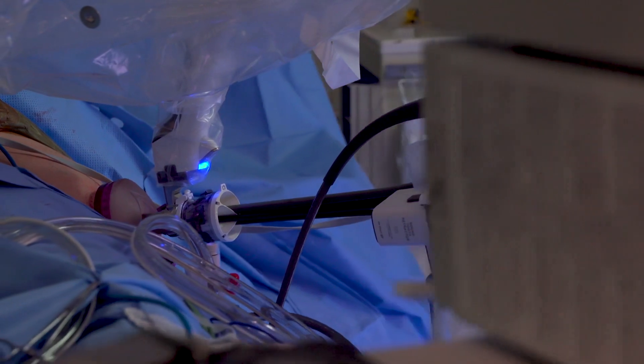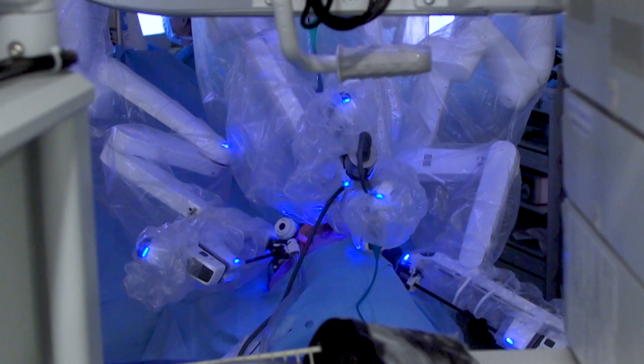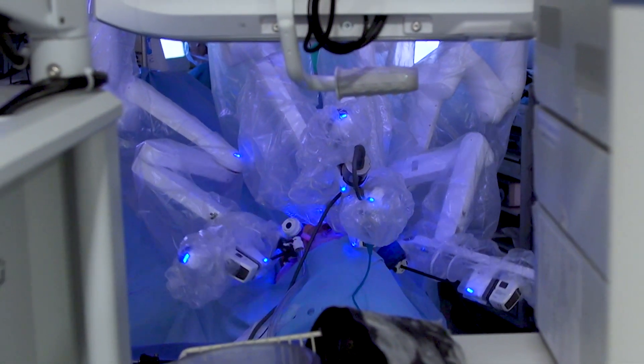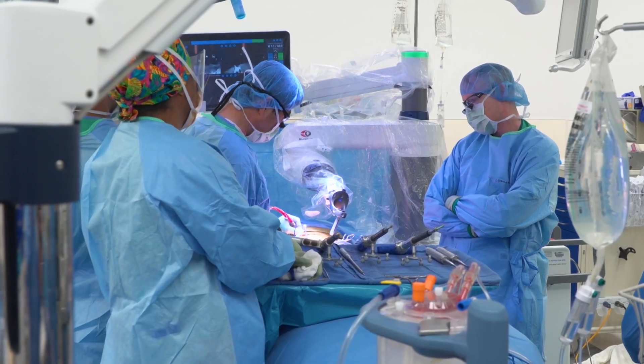What I'm really proud of at UC Davis is we have over 25 robotic surgeons in many different specialties. We all work together through one robotics program, so we're all in sync and we all have the same goal in mind.